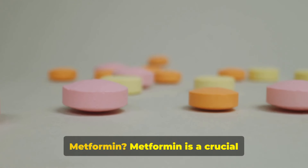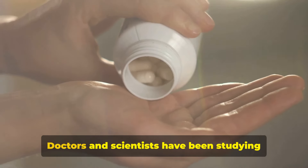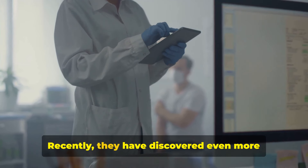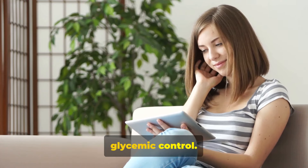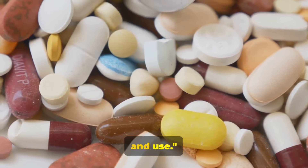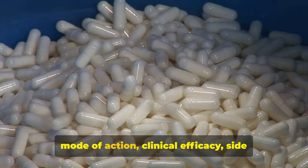Do you know all the updated facts about metformin? Metformin is a crucial first-line oral medication for managing type 2 diabetes. Doctors and scientists have been studying it for a long time, and recently they have discovered even more ways it can help people. Its widespread adoption is attributed to its proven efficacy, favorable safety profile, and additional benefits beyond glycemic control. Metformin has proven its safety and effectiveness over a long period of study and use.